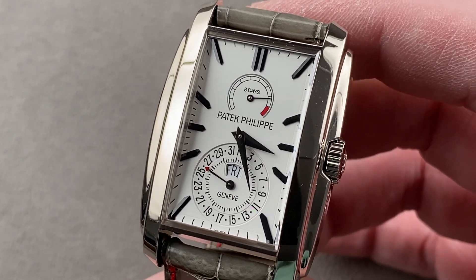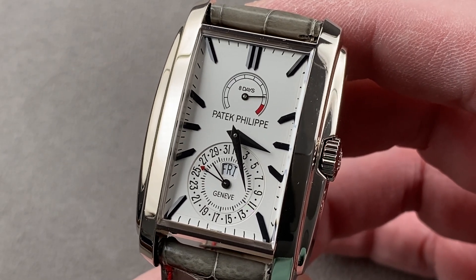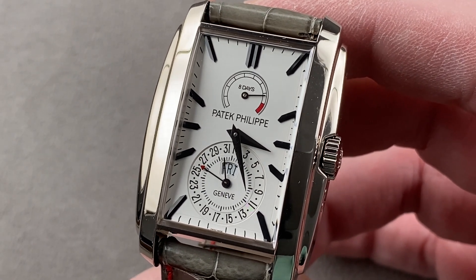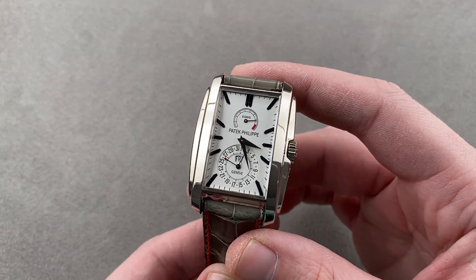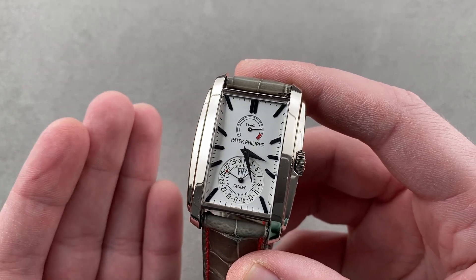Today, we're discussing a watch that had a relatively short production life, and during that period, the 5200G-010 — the Gondolo Day-Date 8 days — was rarely ordered and scarcely built. This is a genuinely uncommon modern-day white metal Patek Philippe complication, which means down the road there is serious collector potential.